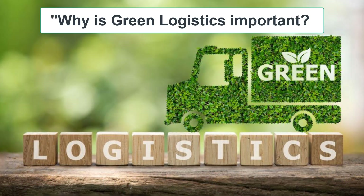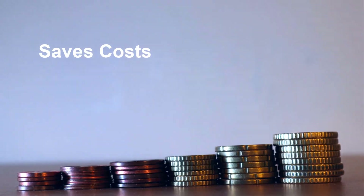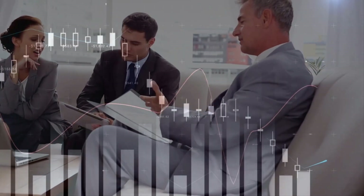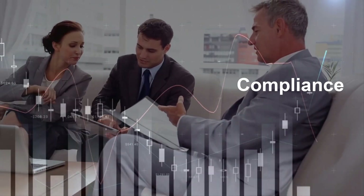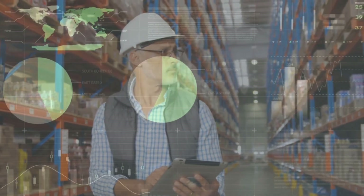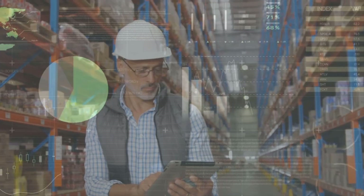Why is green logistics important to you? Firstly, it saves costs through fuel and energy efficiency, improves company reputation by demonstrating responsibility, ensures compliance with environmental regulations, conserves resources, enhances market competitiveness, fosters innovation, attracts environmentally conscious talent, and prepares us for climate challenges.